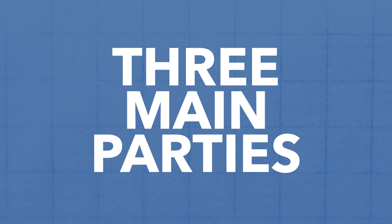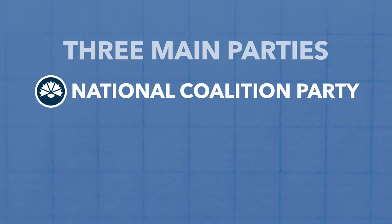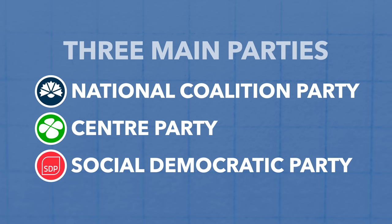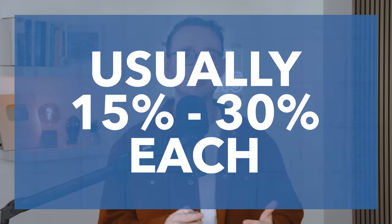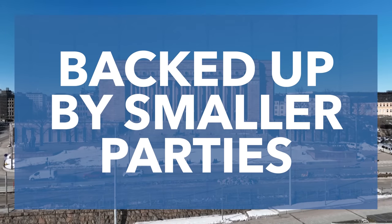For most of recent history, Finnish politics has been dominated by three well-established parties: the centre-right Kokoomus, known in English as the National Coalition Party; the centrist Centre Party; and the centre-left Social Democratic Party, commonly known as the SDP. Since the 80s, these three would usually get somewhere between 15 and 30% of the total vote each, and whoever came out on top would form a coalition government, normally with the backing of a whole load of smaller parties.